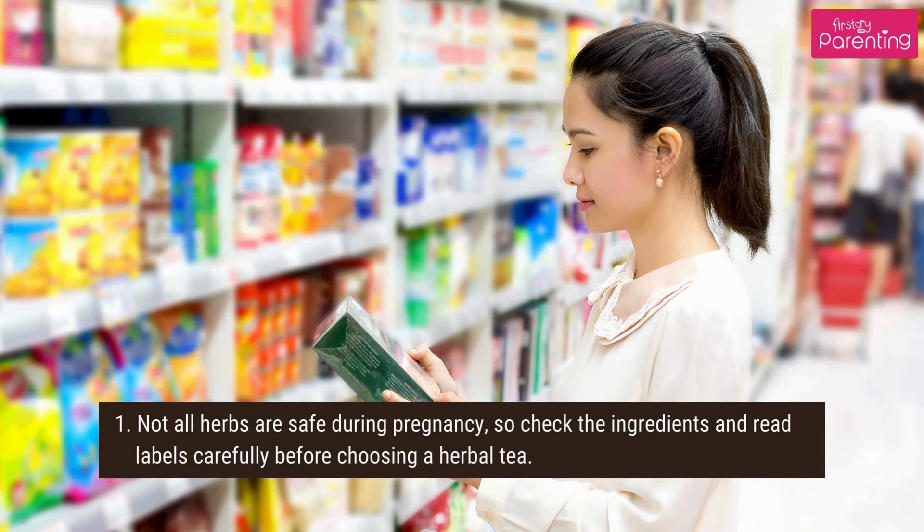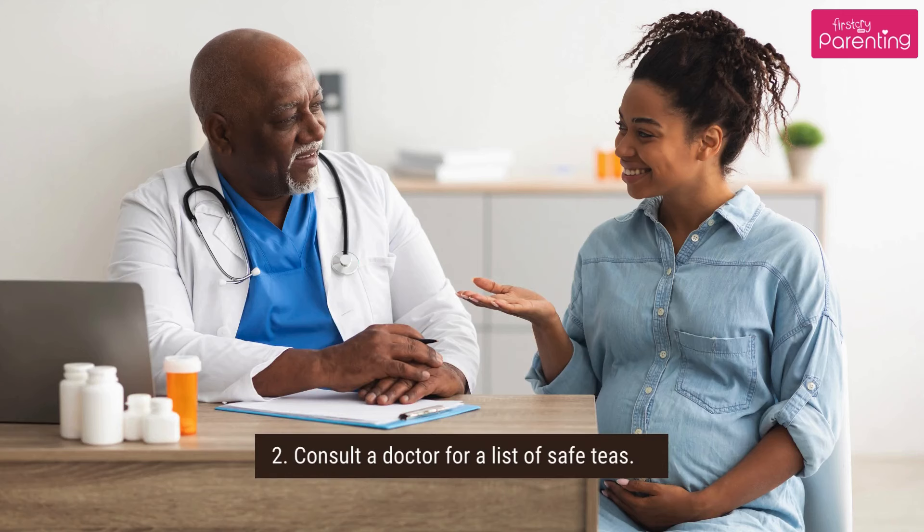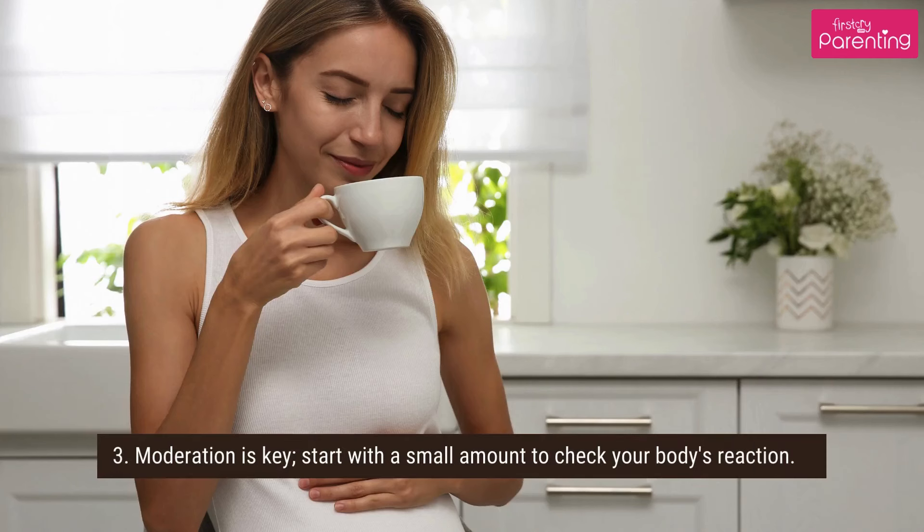How to choose a safe tea: 1. Not all herbs are safe during pregnancy, so check the ingredients and read labels carefully before choosing a herbal tea. 2. Consult a doctor for a list of safe teas. 3. Moderation is key — start with a small amount to check your body's reaction.